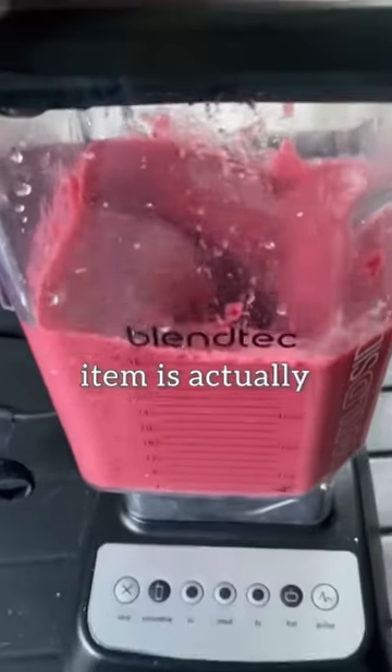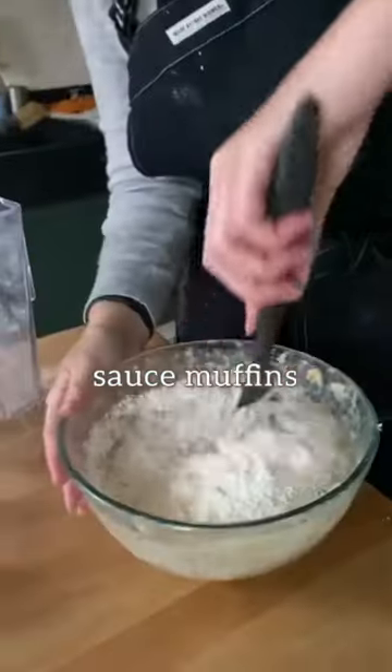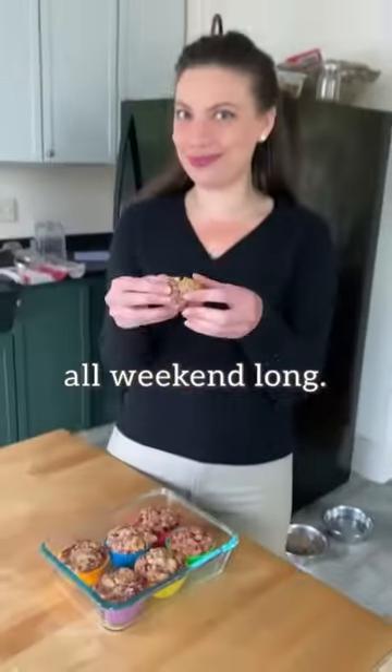The most wasted item is actually cranberry sauce. Make a cranberry sauce fruit roll-up, or some cranberry sauce muffins that you can eat all weekend long.